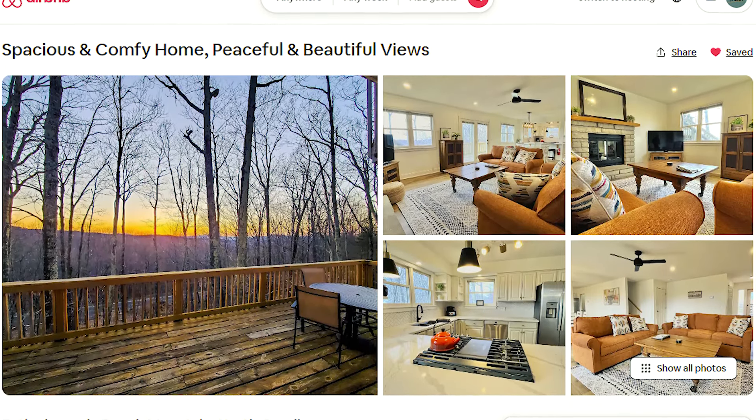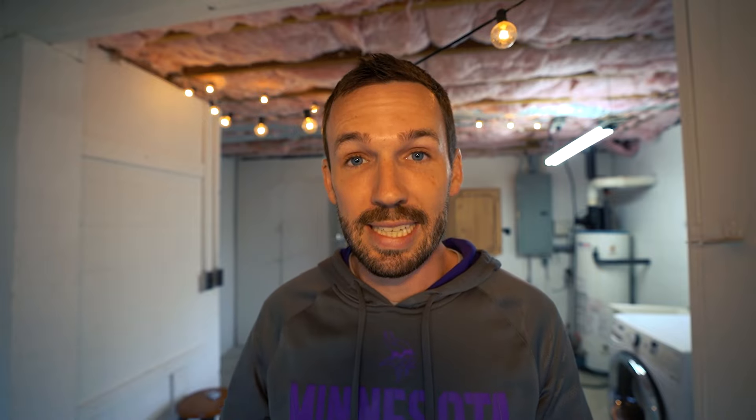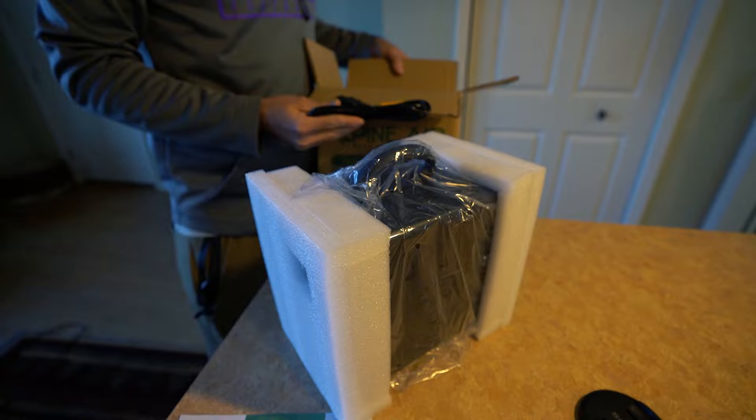I'm curious — drop a comment down below if you've used one of these ozone things to get rid of some crazy smell or some weird situation. I would love to hear y'all's experiences with this. I'm here at my Airbnb on Beach Mountain, North Carolina, and two to three times a year we get complaints about a musty smell. We are in the mountains, so while that is somewhat normal, it's still not ideal. So today I'm going to try to take care of this using the Alpine Air Ozone Generator.